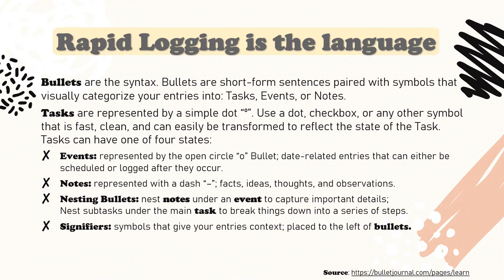Be sure to use signifiers. The idea here is that we want to readily find the information we're looking for. Signifiers are symbols that give your entries additional context at a glance. Place them to the left of the bullet so they stick out, making them easy to spot when scanning your pages. I like to follow the bullet journal method suggestion here — I use an asterisk for priority and an exclamation point to signify inspiration and ideas. But feel free to come up with your own. This is all adaptable, as is everything in the bullet journal method.